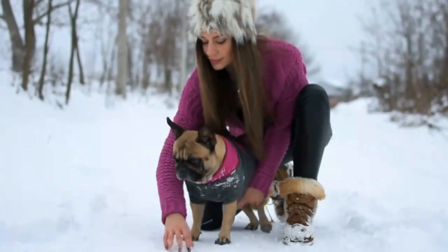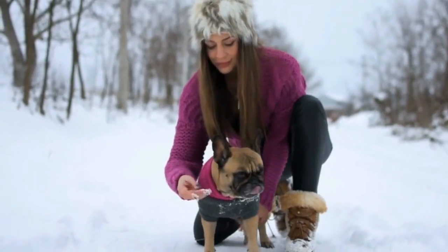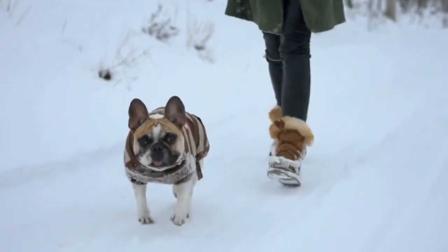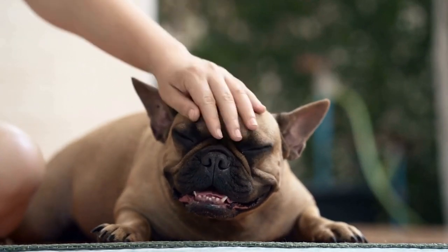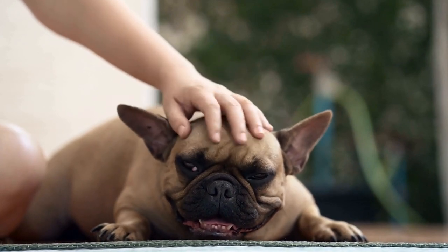It is important to note that not all objects are suitable for your teething puppy to chew on. Avoid giving them old socks, shoes, or any household items that may pose a choking hazard or contain toxic materials. Puppies are known for exploring the world with their mouths, so it is crucial to puppy-proof your home by removing any objects that could potentially harm them.